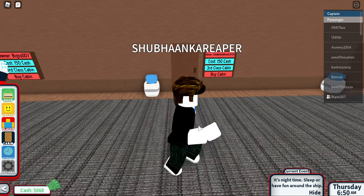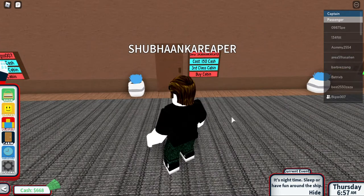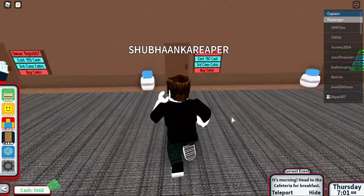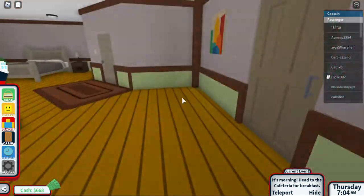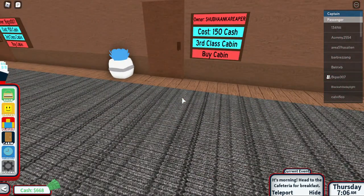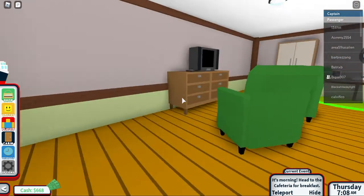Welcome back to our channel. Today we are trying a new game — this is Cruise Life in Roblox. It's a very good game; I've been playing it for the last two days and I think it's great if you want to relax. Today we are reviewing the third class cabin. As you can see, the cost of the cabin is 150 and I'm the owner. Let us go inside.